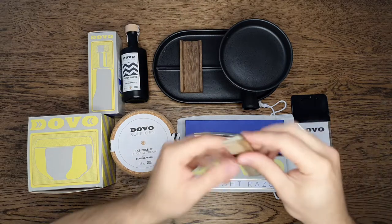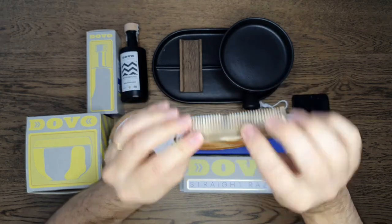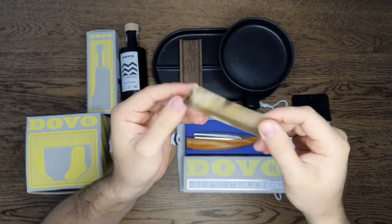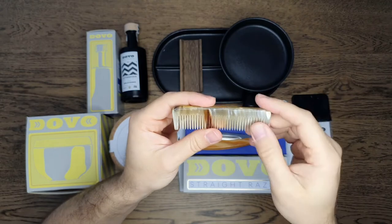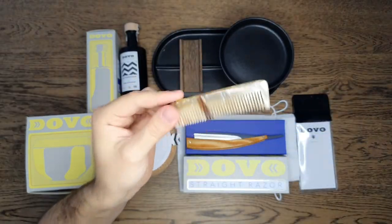And to finish up, I was also sent this comb. This is actual horn, very beautiful — I like the colors and the shades. It is handmade, very beautiful indeed, for people who have a beard, a mustache or a goatee. Also a very nice one to have.